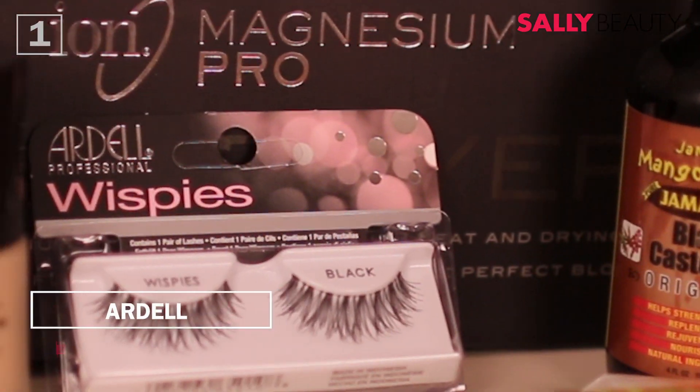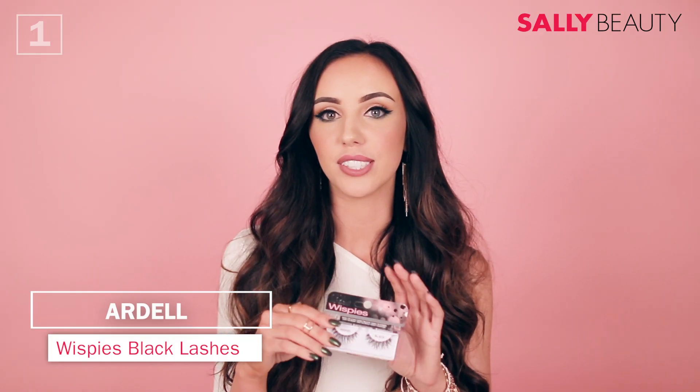The first product I'm talking about is the Ardell Whispies, and I'm actually wearing them right now. This is Ardell's most popular eyelash, but this one's my favorite. It's super lightweight — my eyes get really watery with allergies — and these just make my eyes bigger without feeling weighed down by wearing an actual eyelash.